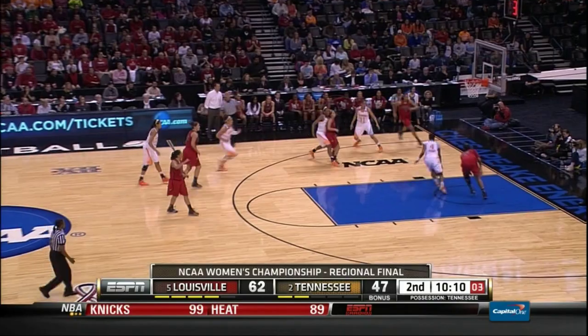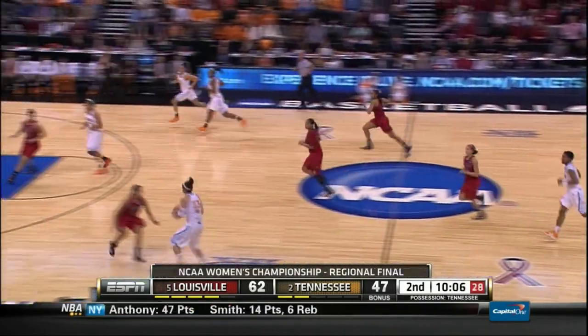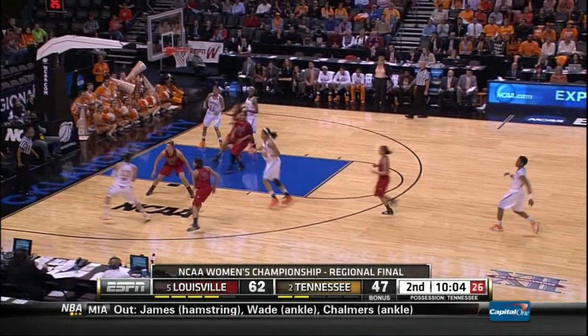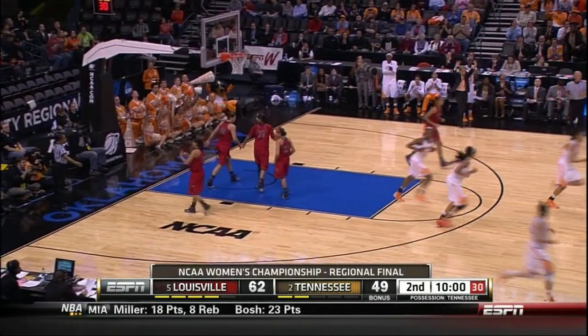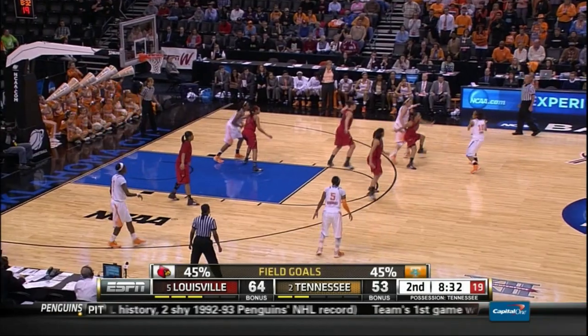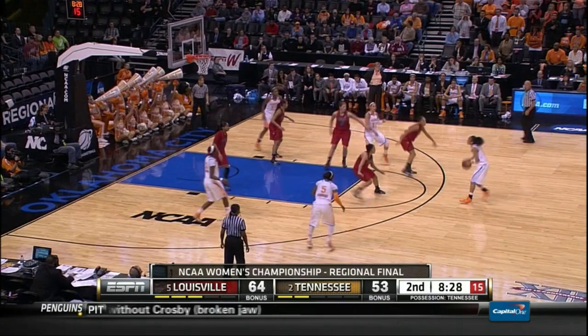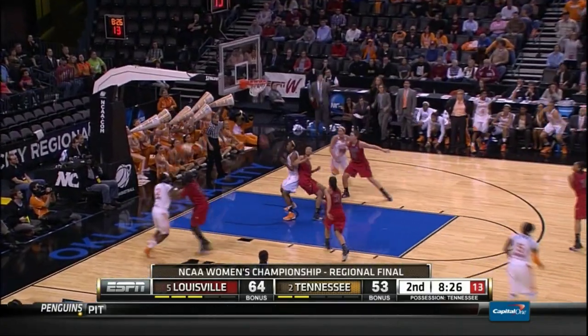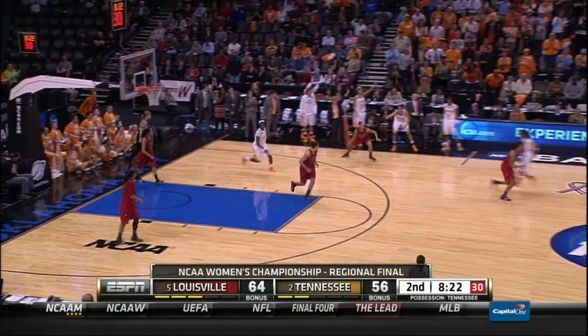Now it goes down low, pass stolen by Williams. Tennessee comes up with the steal, up to Spaney — Spaney down to the left baseline, puts one up from 16, hits it. Spaney has nine. Goes on the right wing to Spaney, Spaney drives off to Simmons, top of the key for three — she hits one. First points of the game for Simmons.